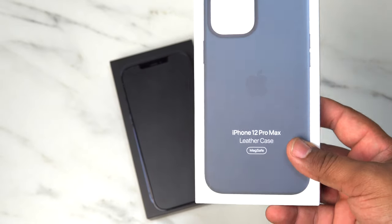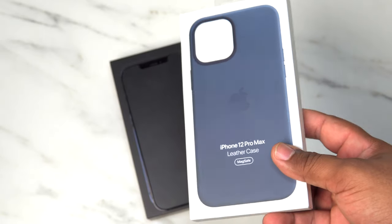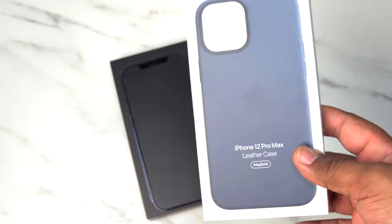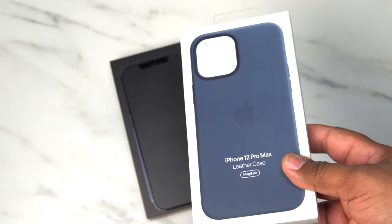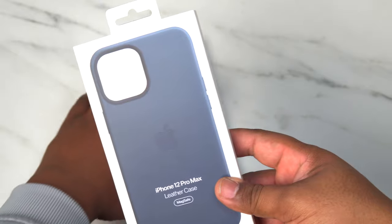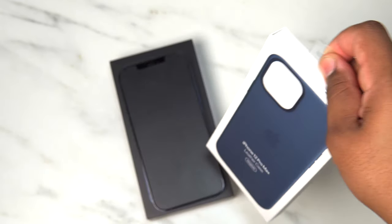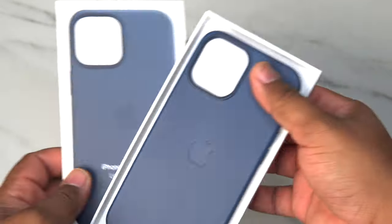I think there are better options out there when it comes to leather that you can pick up for your phone — from Nomad, Bellroy, and several other companies that I think you will enjoy better. I'll link all of those down below in the description. I'll also link this case below because you may like it for the one reason why I'm still using mine. So let's go ahead and open it up and see what you get. I got my 12 Pro Max sitting right there.